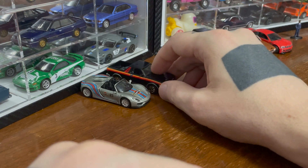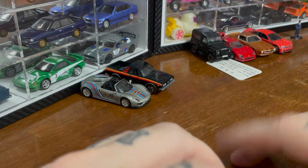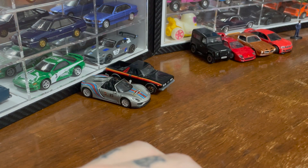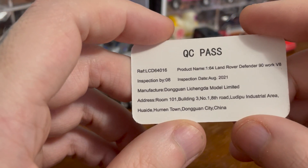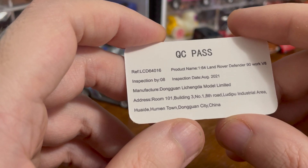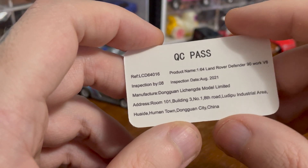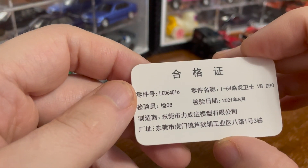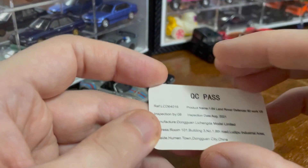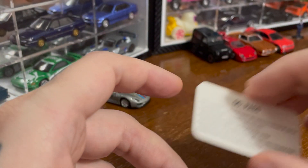This next car is from a company I'd never heard of but decided to take a chance on called LCD Models. The first thing I noticed when I opened the box was this: it has a quality control information card. It tells you who inspected it, when, who the manufacturing company is, their address, and then the same in Chinese. Very cool. How come you're not doing this, Greenlight? Give us your address.